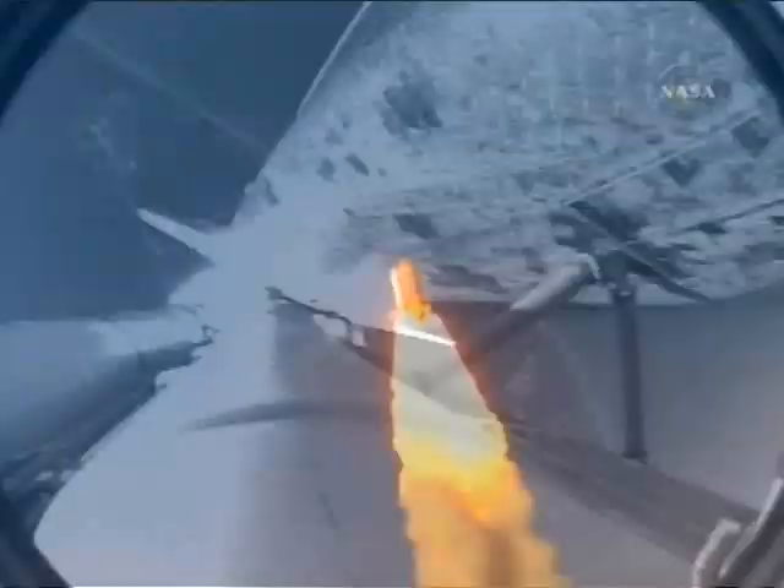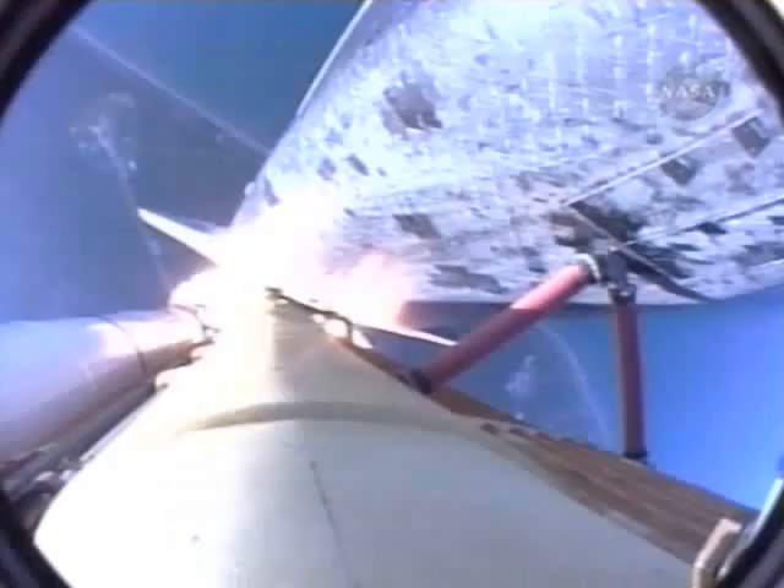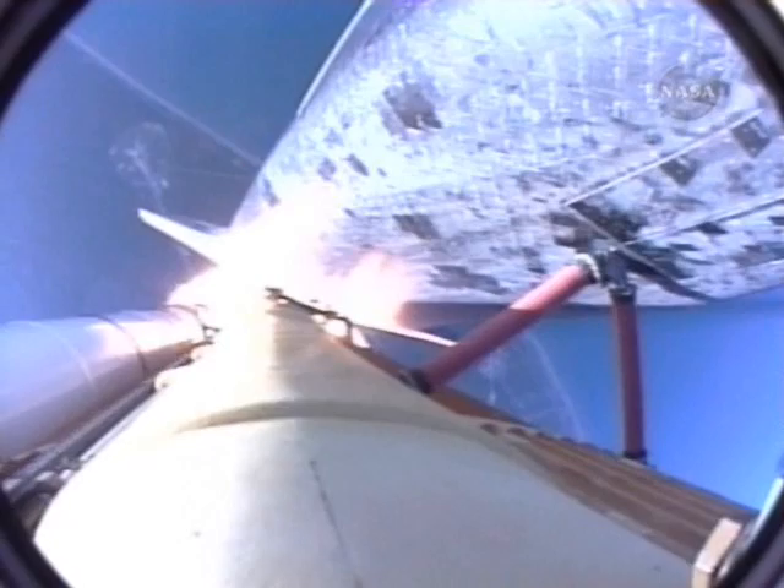All systems in good shape. The engines are throttling down as Atlantis prepares to maneuver through the area of maximum dynamic pressure on the vehicle in the lower atmosphere. Already 7 miles away from the Kennedy Space Center at an altitude of 5 miles.